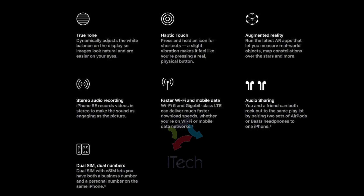It supports Wi-Fi 6, Gigabit LTE, Dual SIMs, True Tone, Haptic Touch, and Augmented Reality.